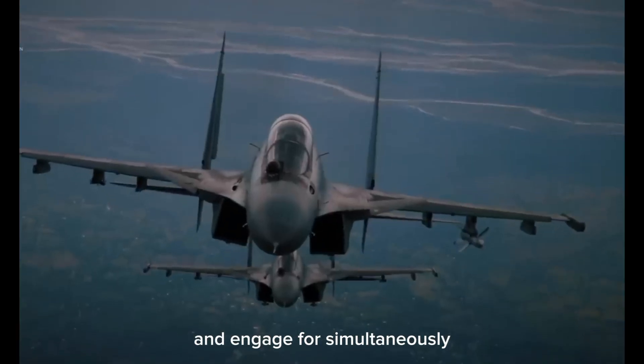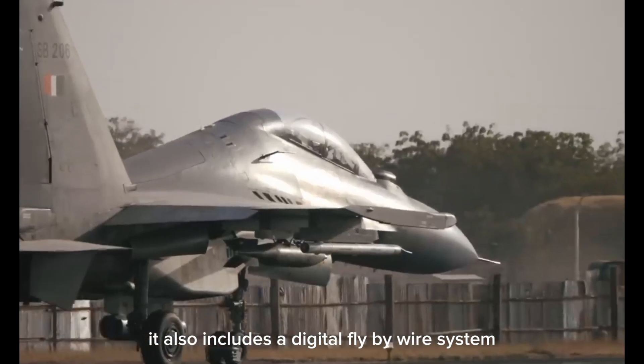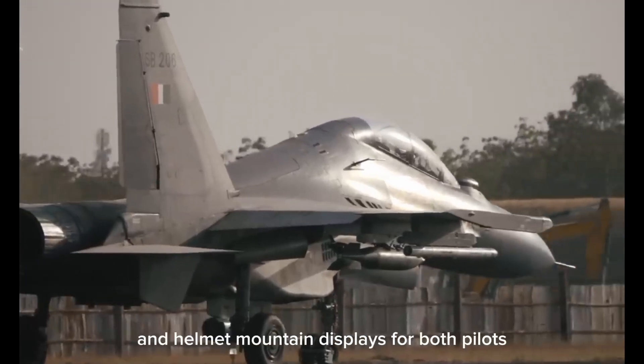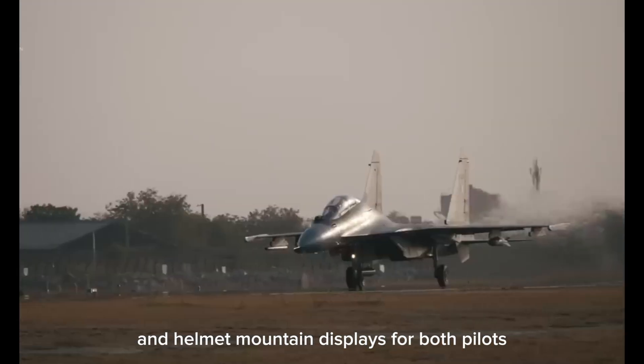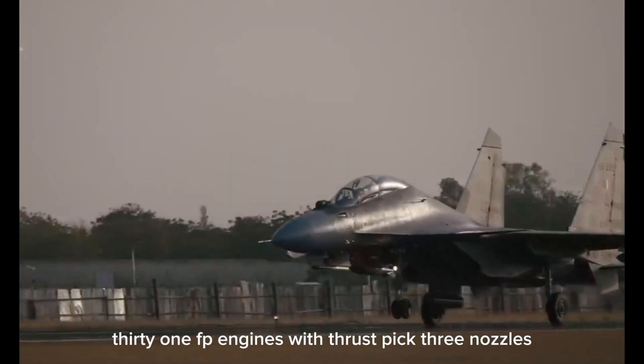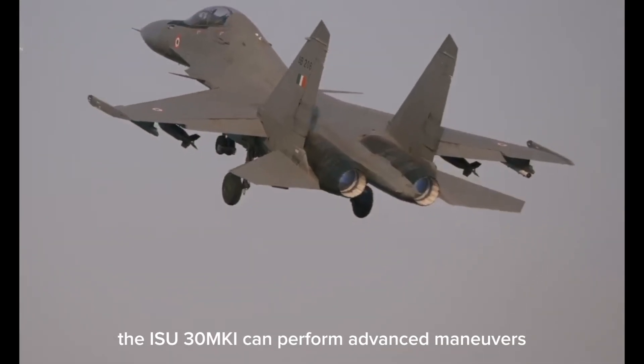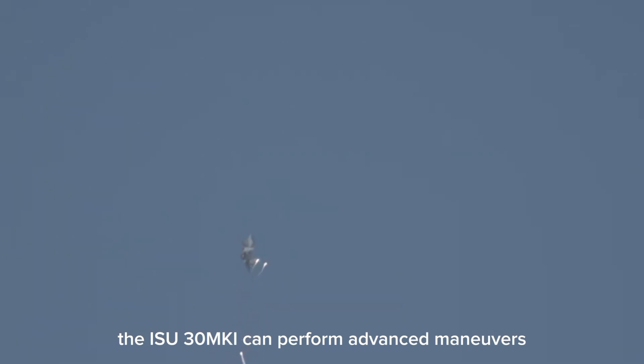It can engage four targets simultaneously, and also includes a digital fly-by-wire system, glass cockpit, and helmet-mounted displays for both pilots. Powered by two AL-31 FP engines with thrust-vectoring nozzles, the Su-30 MKI can perform advanced maneuvers like the Cobra.